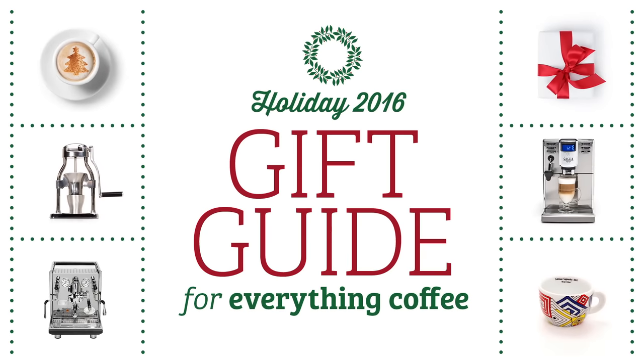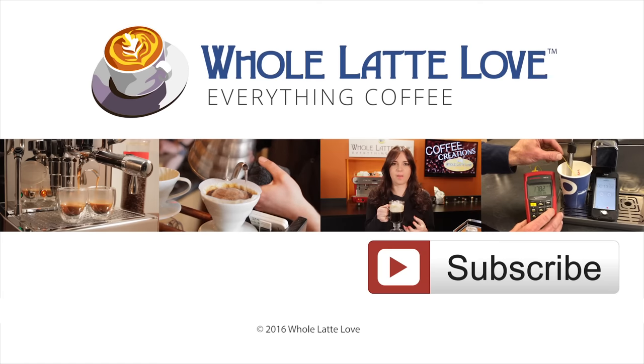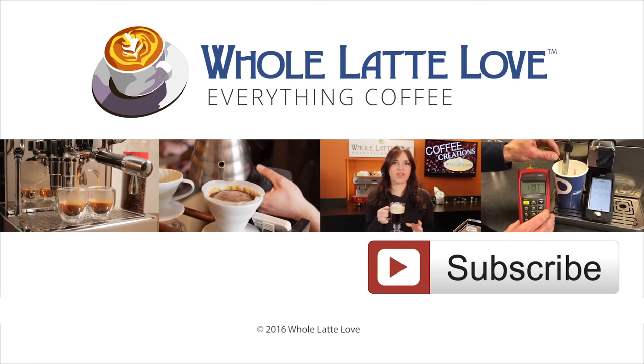Thanks for collecting our staff picks, Taylor. If people are looking for more ideas, they can use the link to get our holiday gift guide — all our staff picks are there, plus gifts for coffee geeks, special offers on many products, and a whole latte more. If you're looking for ideas, be sure and check out our gift guide. I'm Mark from WholeLatteLove.com. Thanks for watching, and we hope you'll come back soon for more of the good stuff on everything coffee. Why not subscribe now for easy, free access to more videos on everything coffee, brought to you by WholeLatteLove.com.